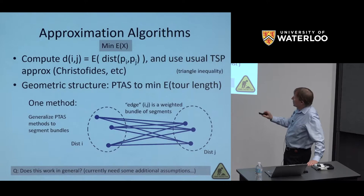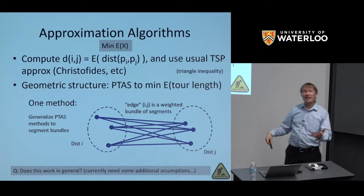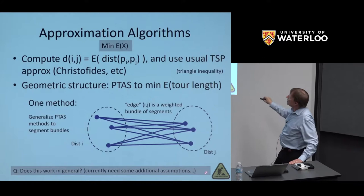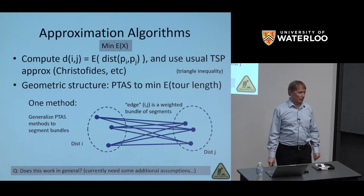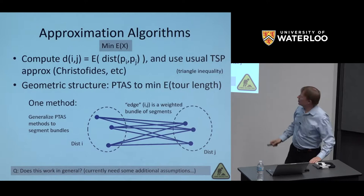For simply minimizing expected tour length, you can compute expectations and use linearity of expectation with a standard TSP approximation like Christofides. But we're interested in exploiting geometric structure to give a PTAS for minimizing expected tour length. Under additional assumptions — if support sets are pairwise disjoint fat regions — we can achieve this PTAS, though we can't do it in the general case yet.